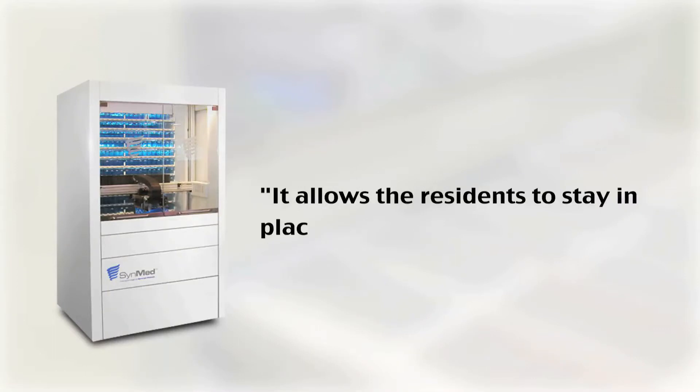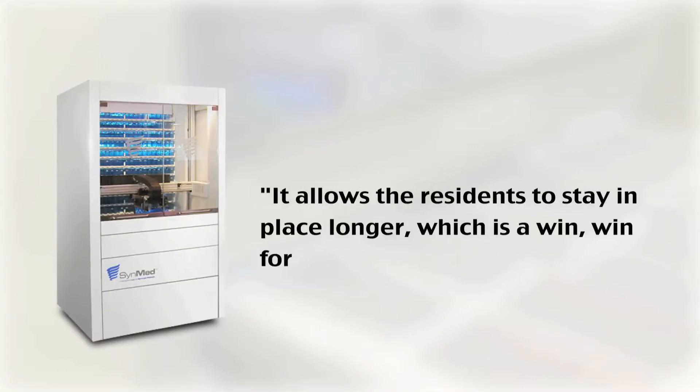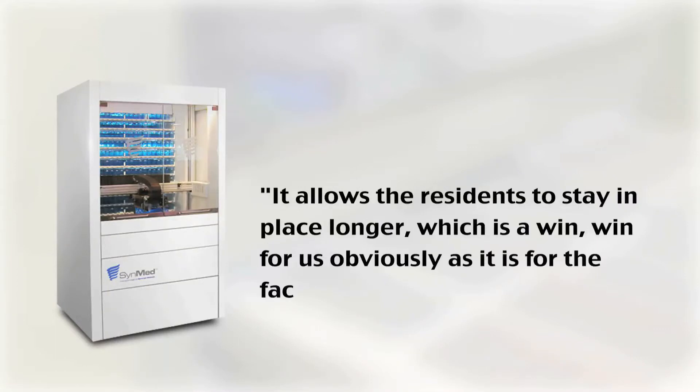Long story short, it essentially allows the residents to stay in place longer, which is a win-win for us and for the facility as well. Another reason that we use this technology is the automation itself — it's allowed us to be able to have economies of scale that we normally could not have before.